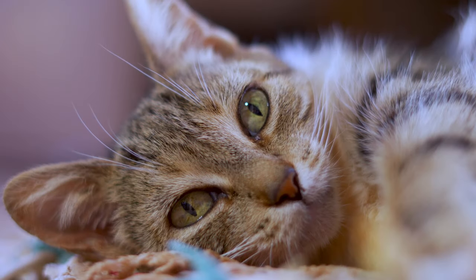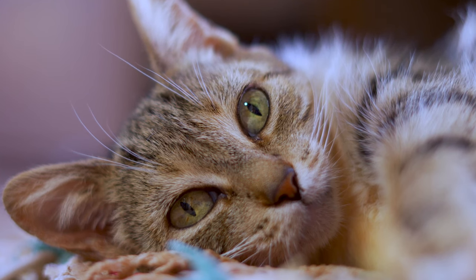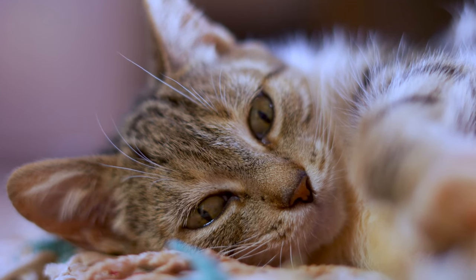And let's not forget about the delicate whiskers, acting as incredibly sensitive receptors, allowing them to navigate through narrow spaces effortlessly.